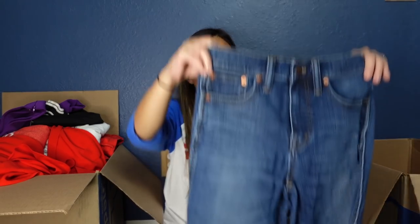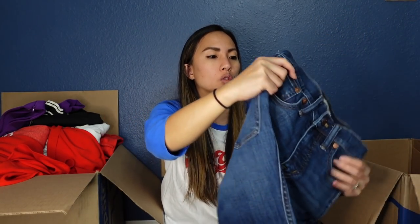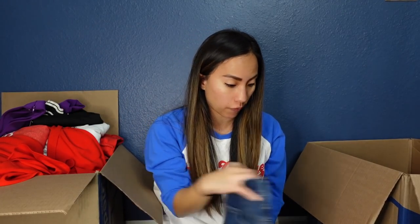This is a pair of jeans by Madewell — they appear to be a little bit older. They are the 10-inch high rise skinny in a size 24 tall, which is pretty good. They're high rise with a taller length, which is great because tall people have a hard time finding pants in the correct length — says the five-foot woman.